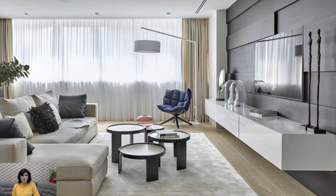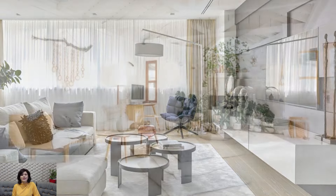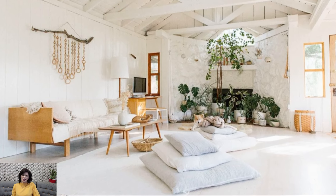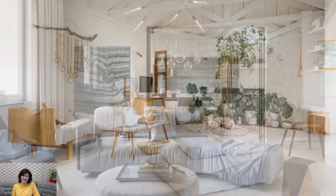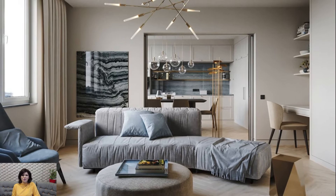This distinctive style draws inspiration from the relaxed California lifestyle, blending elements of coastal aesthetics, natural textures, and a sense of easy sophistication. Embracing the California casual vibe involves weaving a narrative of comfort and style through thoughtful design choices.